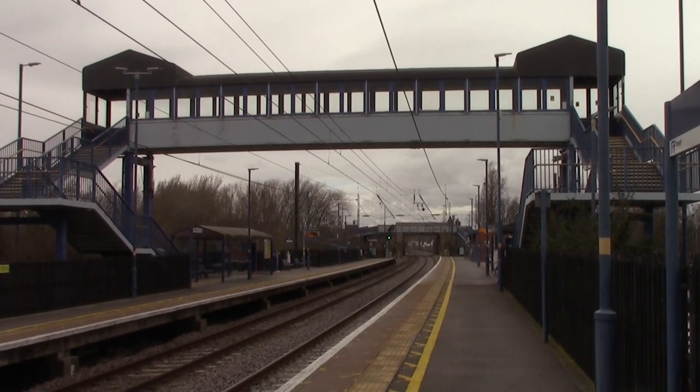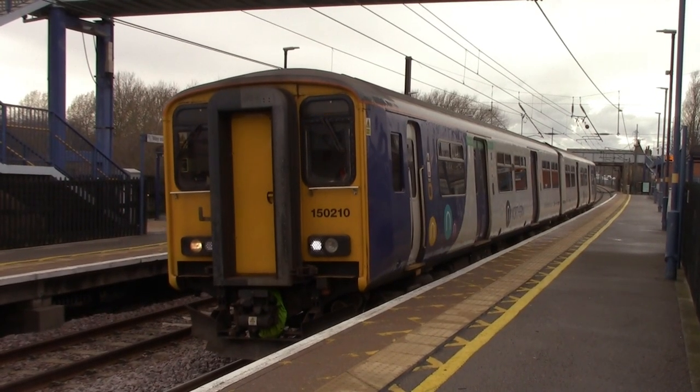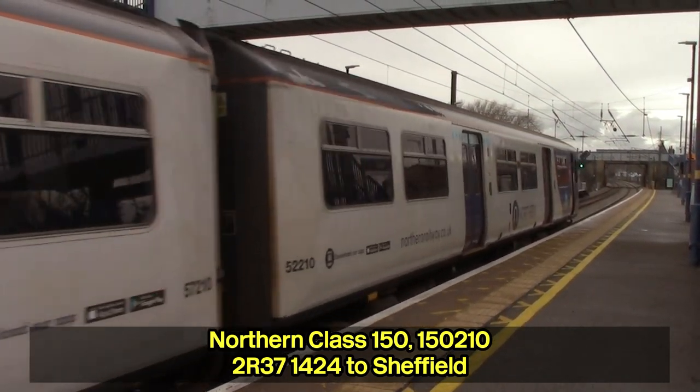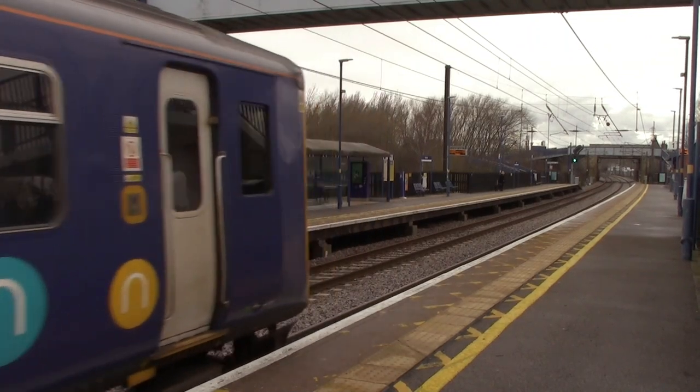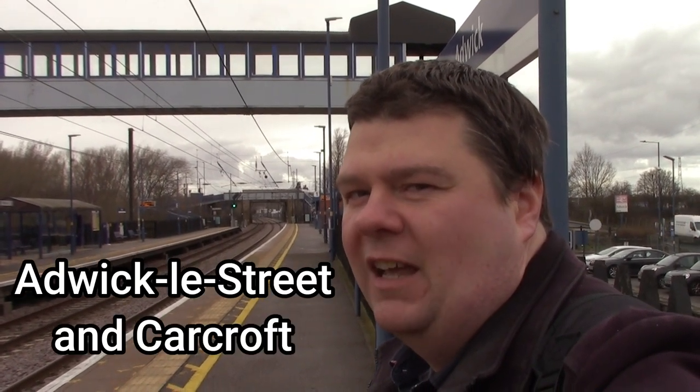Adwick Station opened in March 1866 by the West Riding and Grimsby Joint Railway. However, on the 6th of November 1966 the station actually closed and it didn't reopen until the 11th of October 1993. Just north of Adwick Station there's actually a triangle junction — the first junction is called Carcroft Junction and the junction after that is called Adwick Junction. They both take trains onto a freight line which goes on towards Gascoigne Wood. The funny thing is this station was actually renamed twice: in 1867 it was renamed to Adwick-le-Street and Carcroft, and in 1880 it was renamed to Carcroft and Adwick-le-Street.